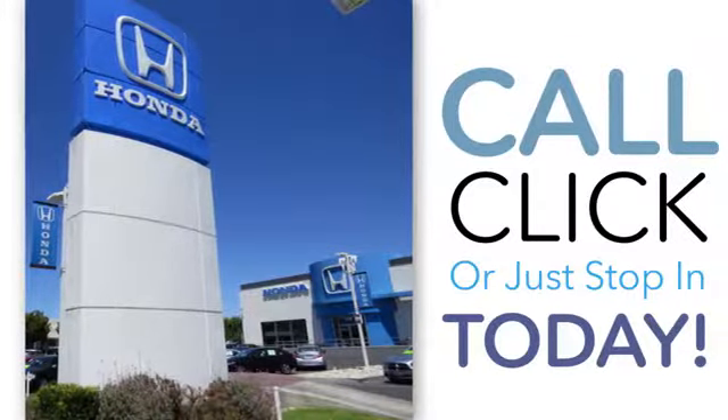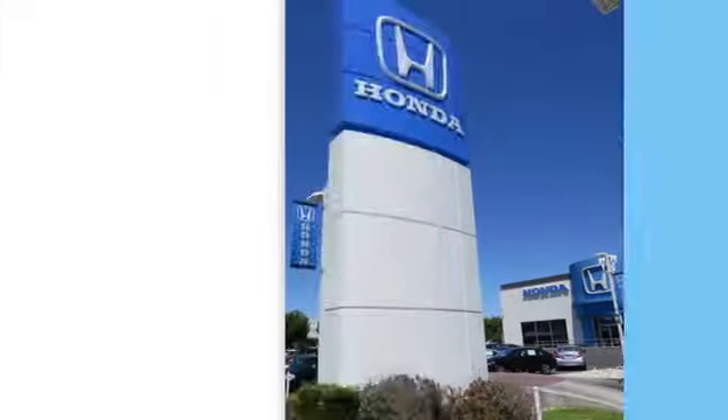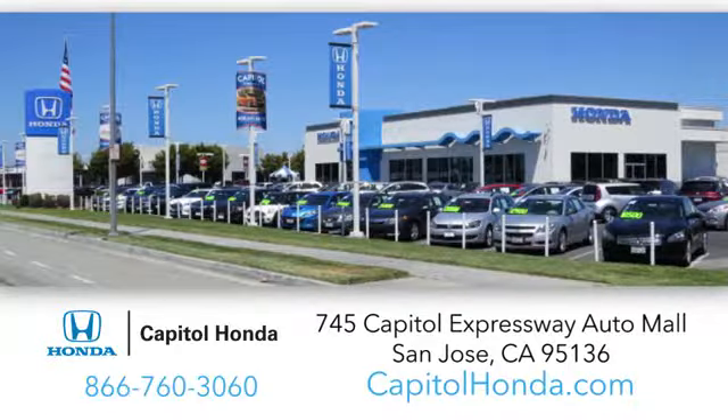Welcome to Capital Honda, the top award winning Honda dealer in the Bay Area, year after year. We're the first dealer on the Capital Expressway Auto Mall in San Jose.